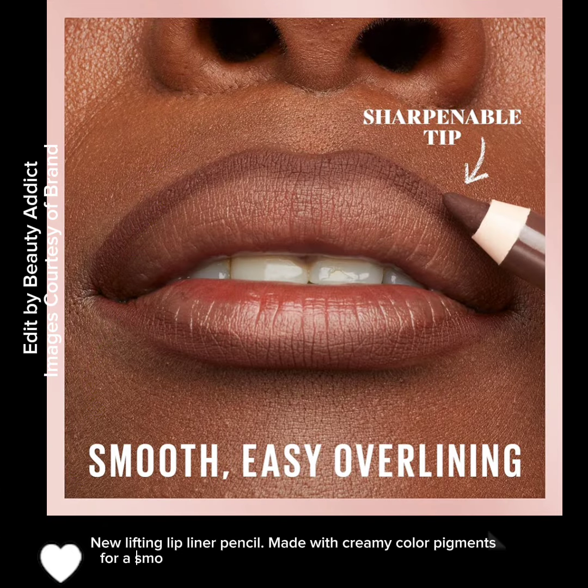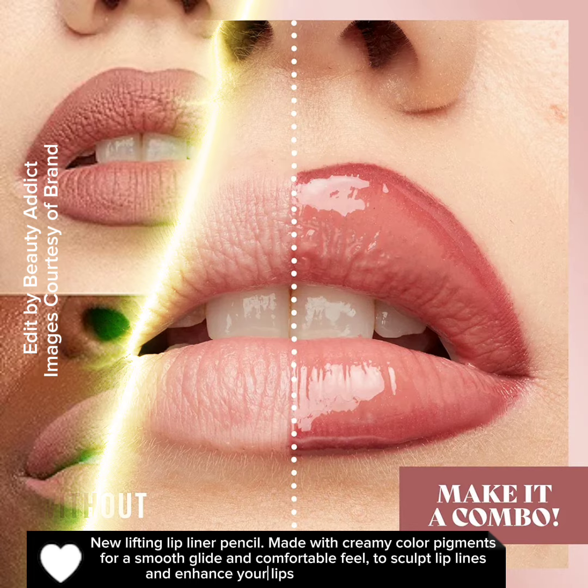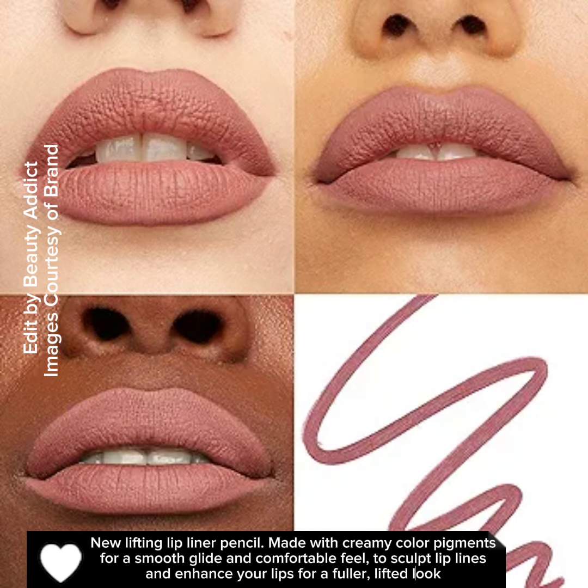Made with creamy color pigments for a smooth glide and comfortable feel, to sculpt lip lines and enhance your lips for a fuller, lifted look.